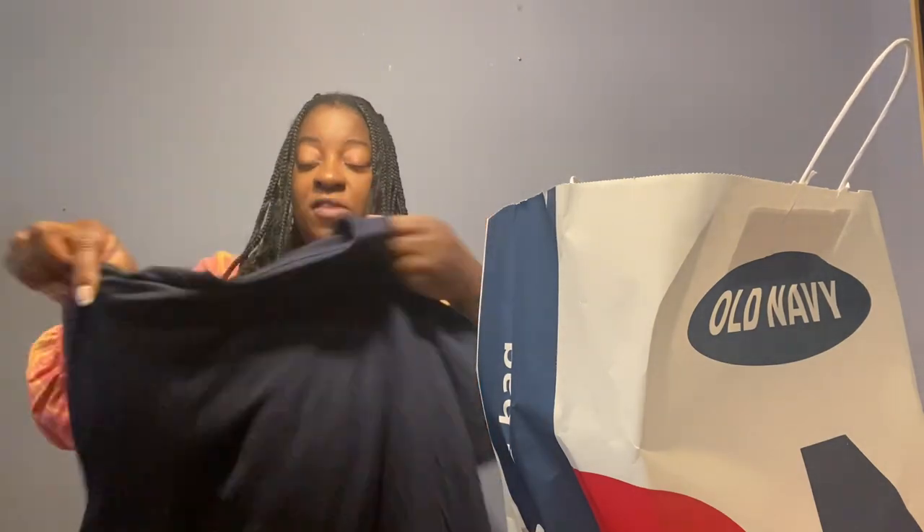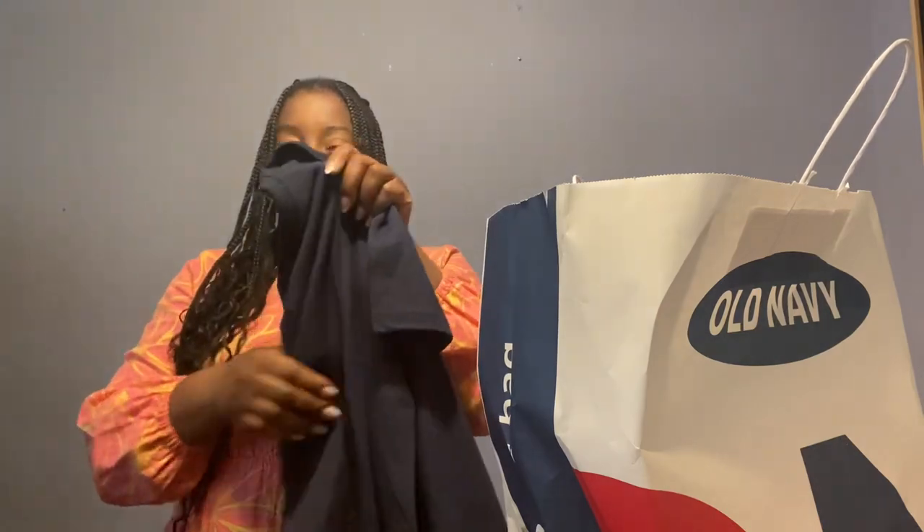We're going to start off with my son — he's almost 14, like 13 and a half, and he's growing like a weed. We have some things from Old Navy. They actually have a sale right now — shirts were two for nine dollars, which I thought was a pretty decent price. The first shirt I got for my oldest son says 'Brooklyn.' I feel like he looks really good in blue.